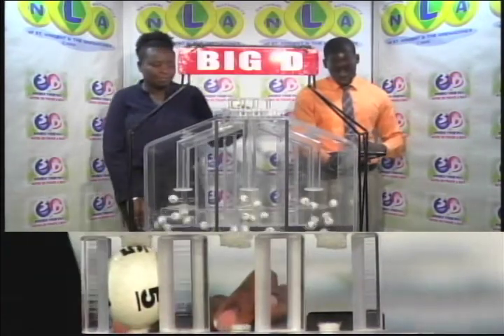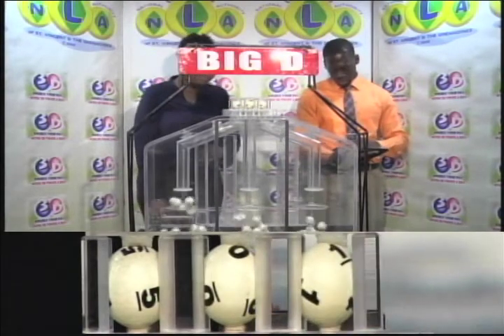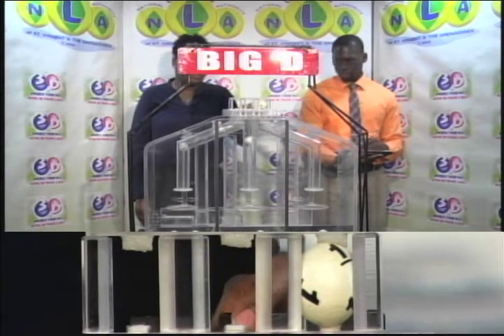The first ball in the Big D drawer is five. Zero. One. Five, zero, one is the Big D winning number.